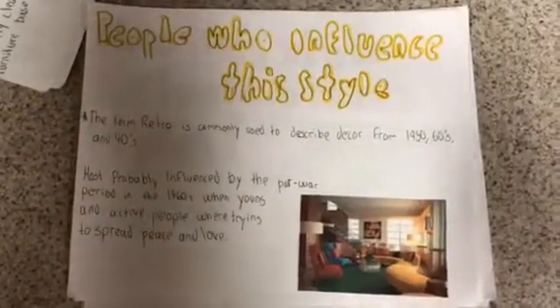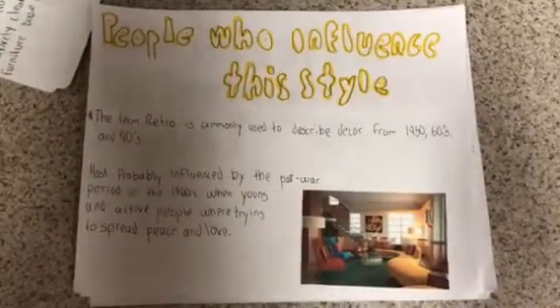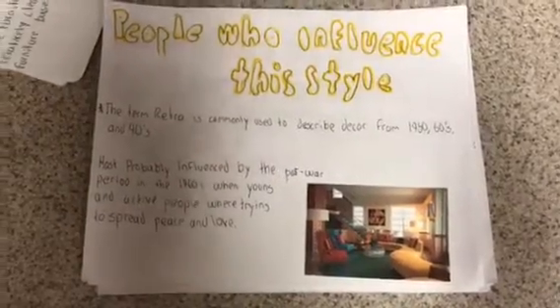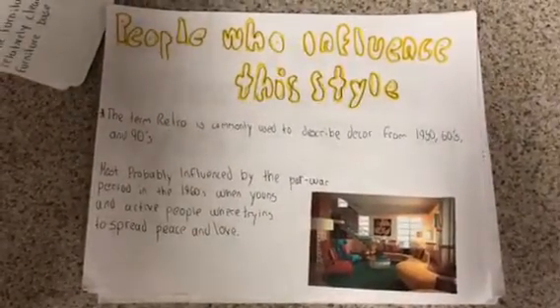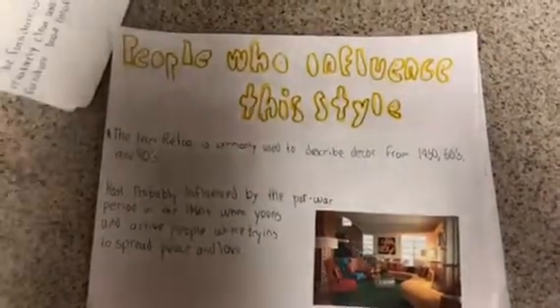The term retro is commonly used to describe a culture from the 1950s, 60s, and 90s. It was most probably influenced by the post-war period in the 1960s, when young and active people were trying to spread peace and love.